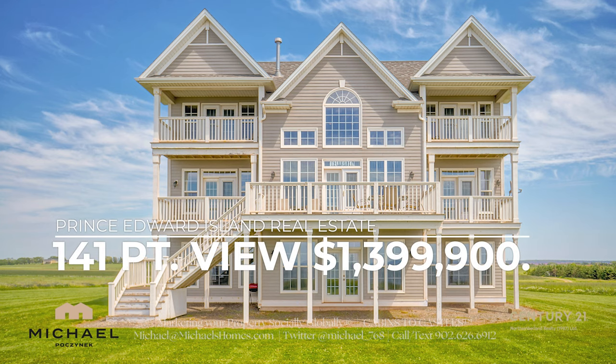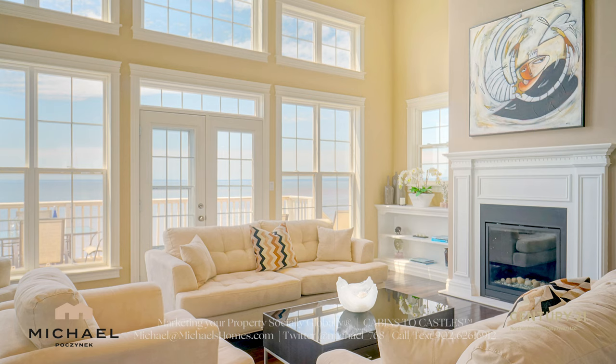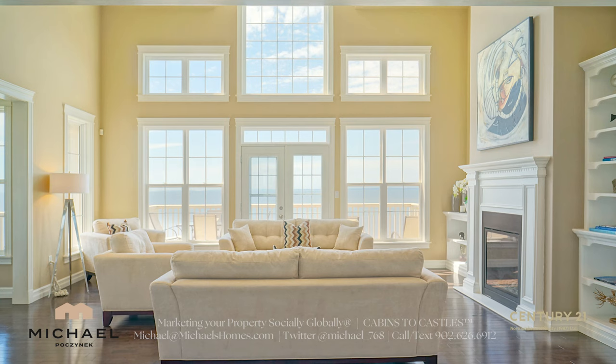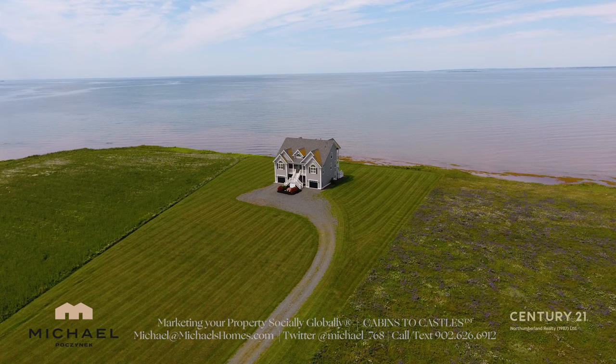If you're looking for an exceptional waterfront home that will offer you privacy and seclusion, check out 141 Point View. Just as the road name sounds, you are sitting on a point with a view. I don't think the views get any better than this anywhere in the country.